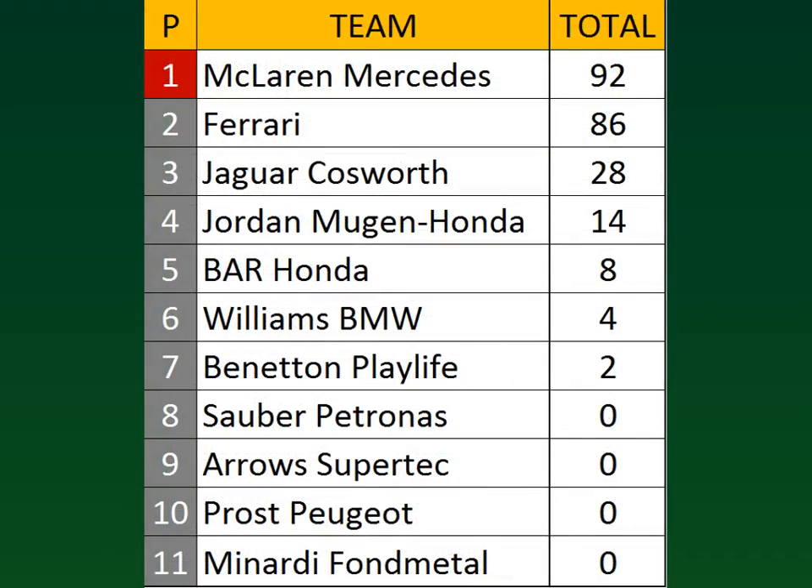In the constructor standings, McLaren Mercedes lead the way with 92 points, six more than Ferrari's 86. Jaguar Cosworth is way back in third with 28 points. Jordan have 14 points. BAR with just eight points. Williams have four points. And Benetton are the last classified constructor with just two points.